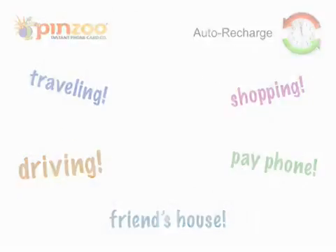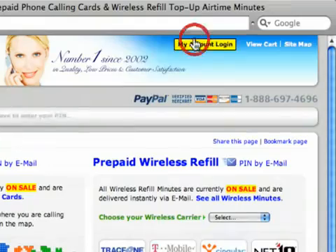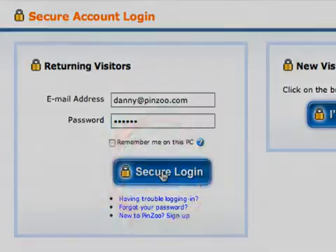So let's get started. From my browser window, I'm going to go to pinzu.com. I'm a returning member, so I'm going to click on My Account Login, enter my email address, my password, and click on Secure Login.